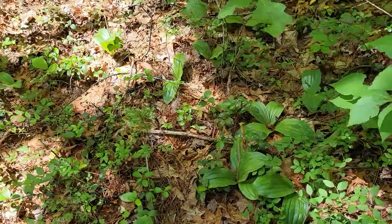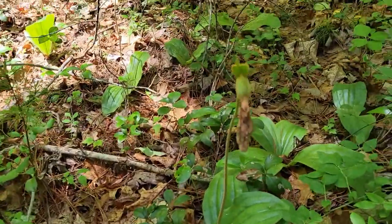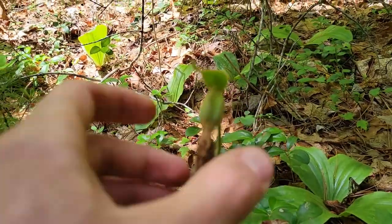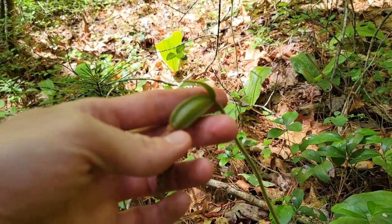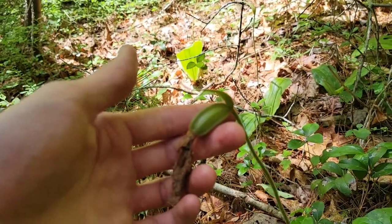Got a couple of ones that look like they've flowered, and a couple of Cypripedium that look like they've flowered, including this one here that actually has a developing fruit on it, if it's gonna focus. Yeah, nice.